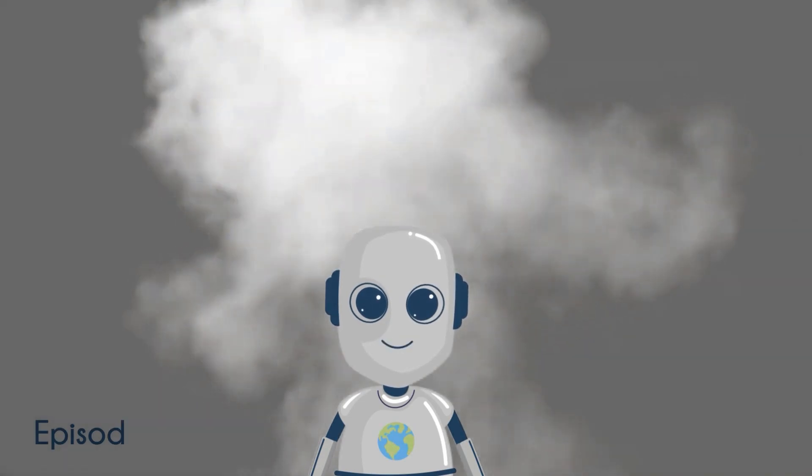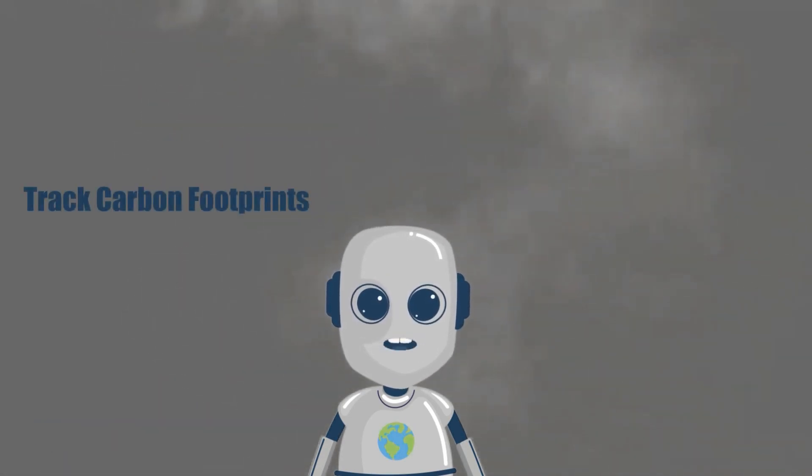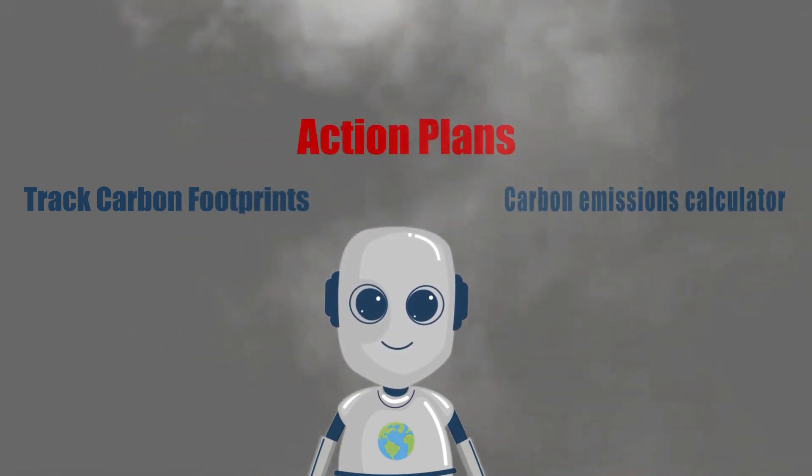Welcome to Episode 2. Today, meet Net Zero Solutions — our portal for tracking carbon footprints, creating action plans, and using our emissions calculator. Let's see how it helped an employee.